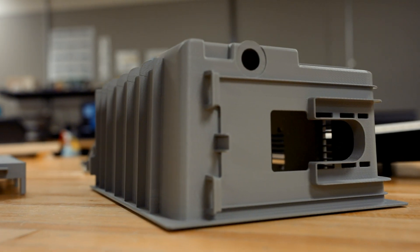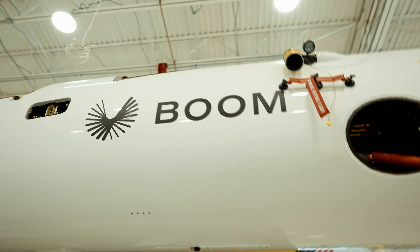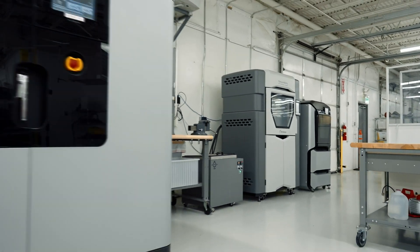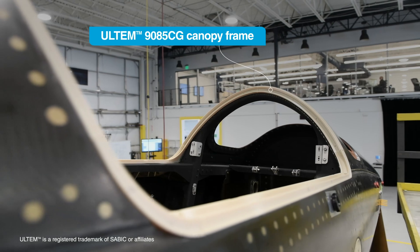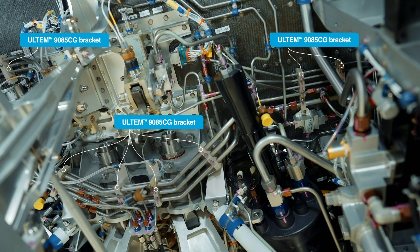Rapid prototyping is a big part of what we do for Whirlpool. We bring designers' ideas to life — 85% of everything we do is 3D printed. Our designers using in-house 3D printers from Stratasys are able to iterate faster and ultimately come up with parts that are better designed, more lightweight, for less time and less money than it would have taken otherwise.